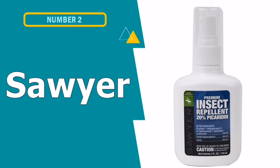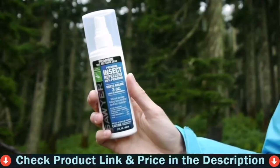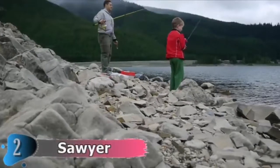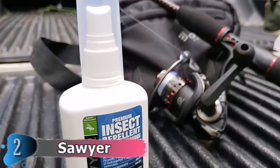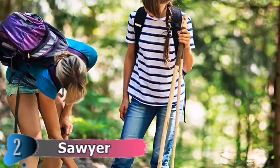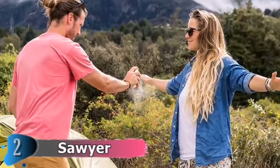Number 2 in this best bug repellent for camping list is Sawyer Picaridin Insect Repellent. The wearable bug repellent from Sawyer Products is best suited for camping. Sawyer assures its non-greasy formula keeps different kinds of bugs away. Reviewed by Consumer Reports as the Fisherman's Formula, it is an effective and safe solution against biting insects. Safe for use on the whole family, this long-lasting insect and tick repellent spray deters a wide variety of pests up to 12 hours against mosquitoes and ticks and up to 8 hours against flies, gnats, and chiggers.